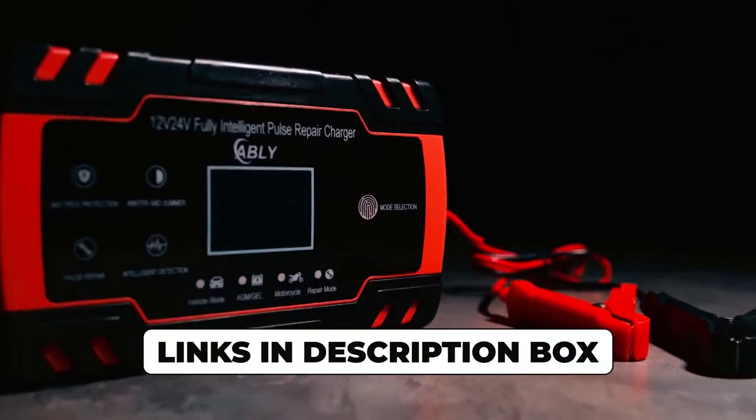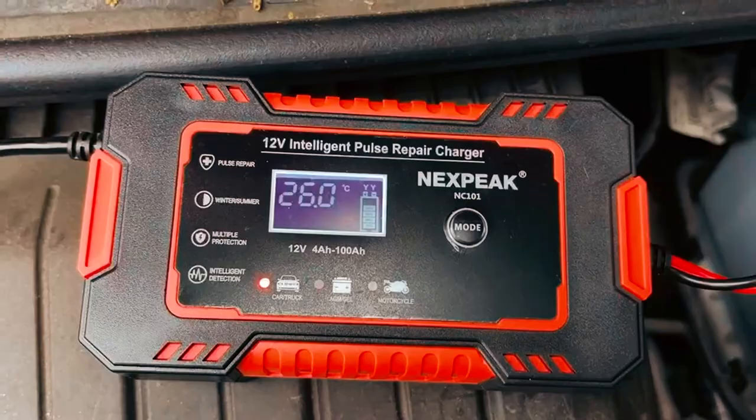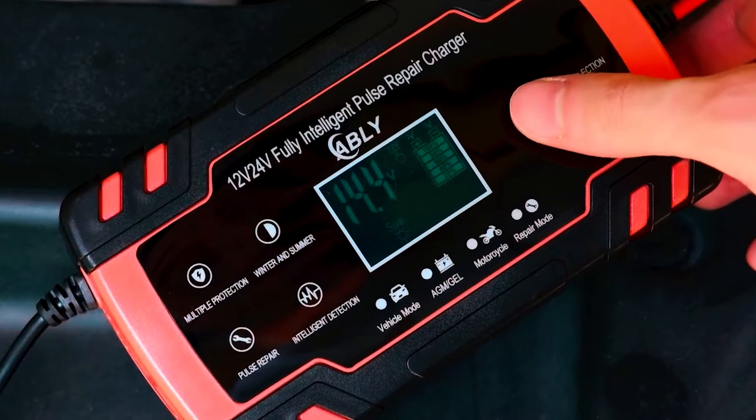Don't forget to check the links in the description box for more information on the featured car battery chargers. Get ready to say goodbye to battery woes and keep your vehicle running smoothly with the best chargers for car batteries. Let's dive in.